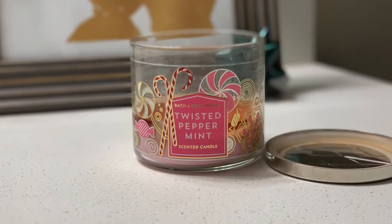The last Bath and Body Works candle I got was the Twisted Peppermint candle, which is burning right now in my guest bathroom. It smells like a really good peppermint stick with a little extra sweetness — it's so, so good. That covers all of my Bath and Body Works candles.